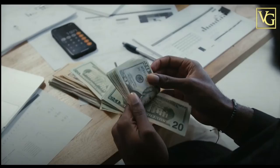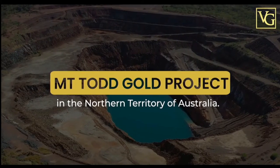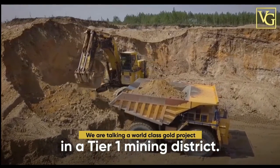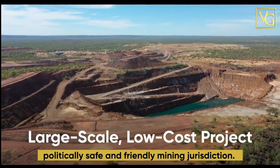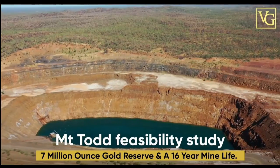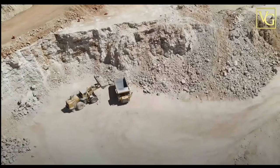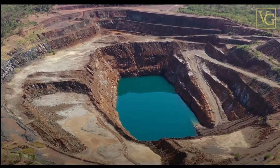In a time of booming inflation where your purchasing power is eroded, there's no better place to protect your hard-earned money. Vista Gold's flagship asset is the Mount Todd Gold Project in the Northern Territory of Australia — Australia's largest undeveloped gold project. A world-class gold project in a Tier 1 mining district — a large-scale, low-cost project with significant existing infrastructure in a politically safe and friendly mining jurisdiction. Vista Gold just completed the Mount Todd Feasibility Study, resulting in a 7-million-ounce gold reserve and a 16-year mine life. Vista Gold trades on the NYSE under the symbol VGZ.